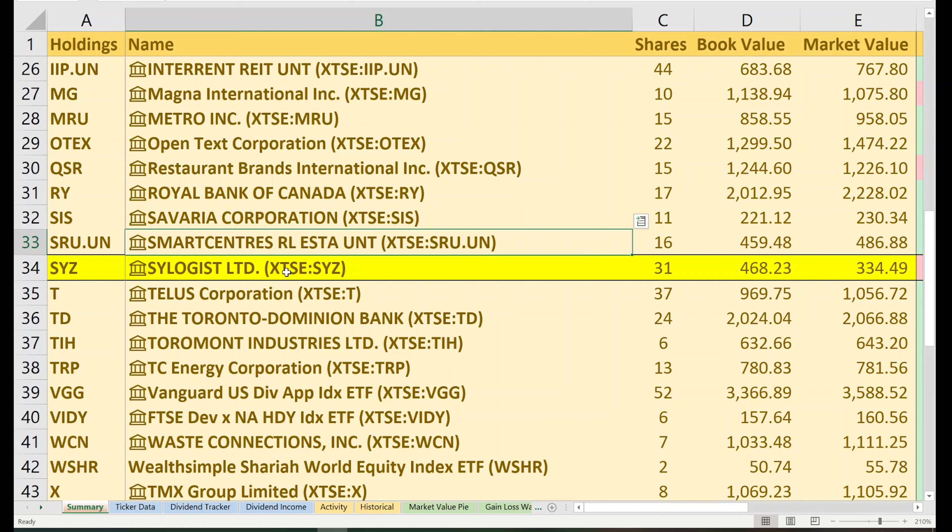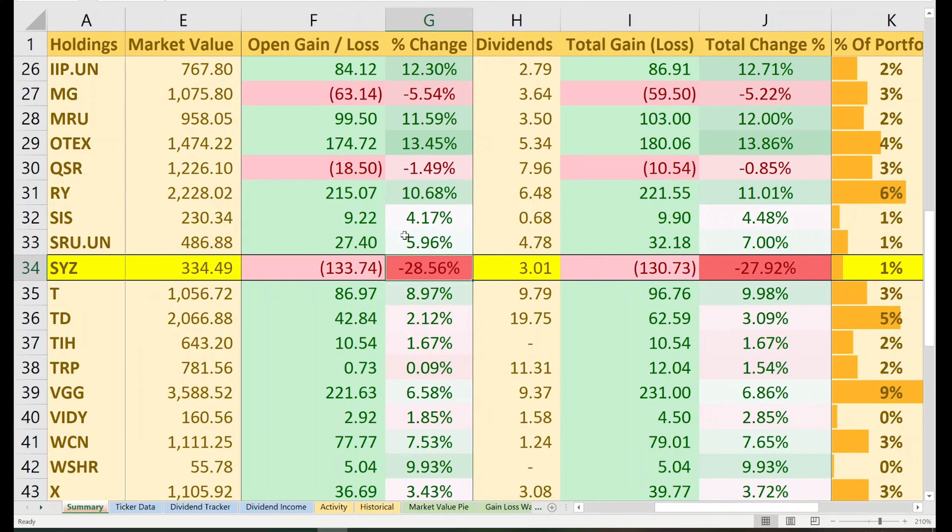Next stock: OpenText Corporation, ticker symbol OTEX — a growing Canadian tech company that specializes in developing and selling enterprise management software. I currently have 22 shares with a book value just under $1,300 and a market value just under $1,500. My open gain is close to $175, a 13.45% return. Including $5 of dividends, that's a total gain of $188 and a total return of 13.86%. This makes up 4% of my portfolio with a yield on cost of 1.64%. OpenText is best known for helping clients accelerate the path to information modernization. For example, OpenText's partnership with Google allows it to integrate Google Cloud into its platform for enterprise customers. This company has the right mix of fundamentals: positive cash flow, dividend growth, capital appreciation, and a fair valuation.